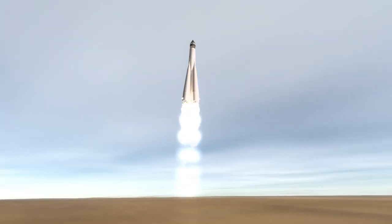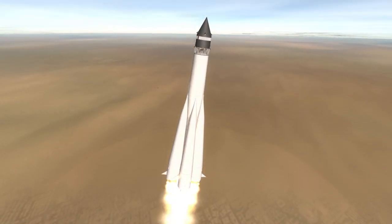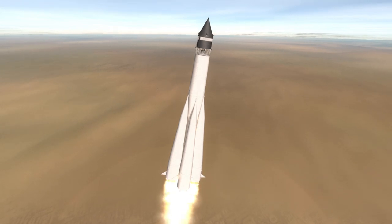It was a 390.2kg probe launched on the Luna 8K72 rocket, a variant of the R7, with a single small upper stage.